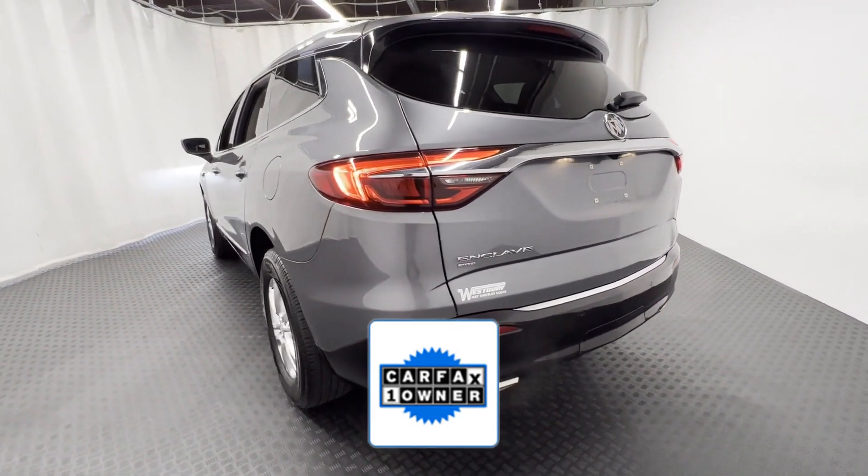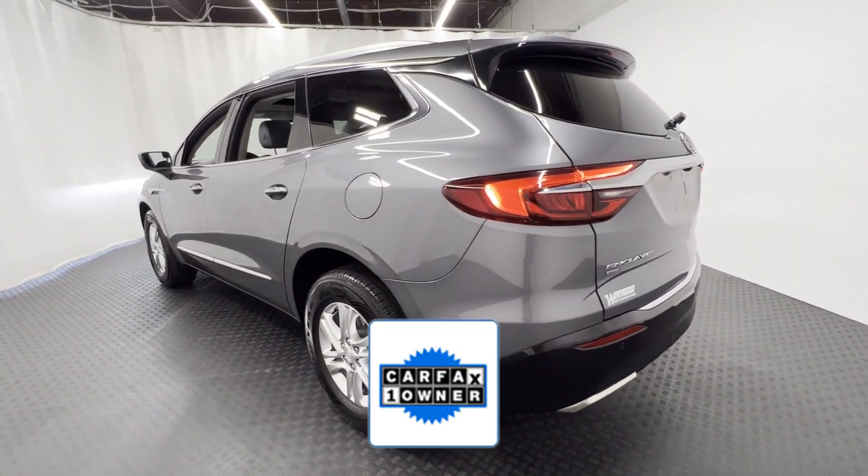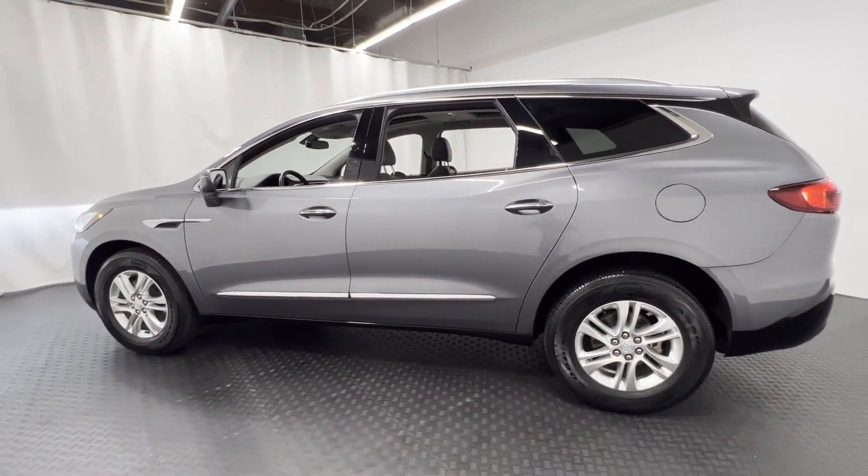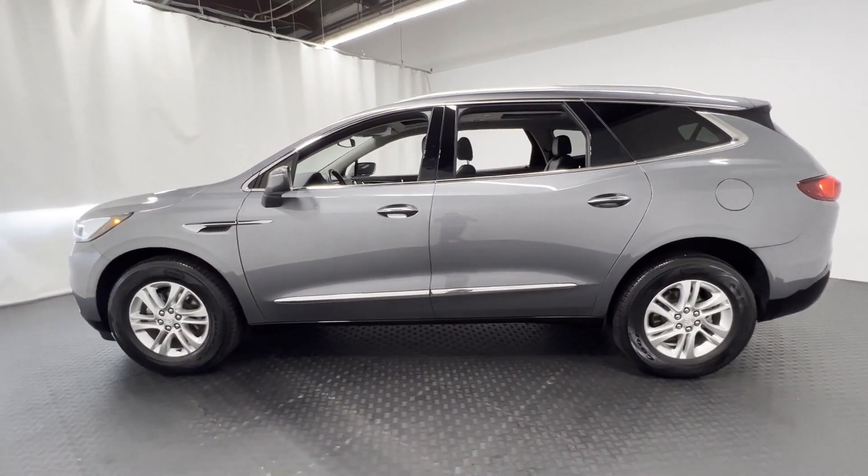As a Carfax one-owner vehicle, enjoy extra advantages such as having less normal wear and tear. This is a top-rated dealer. Schedule a test drive now before this model is gone.